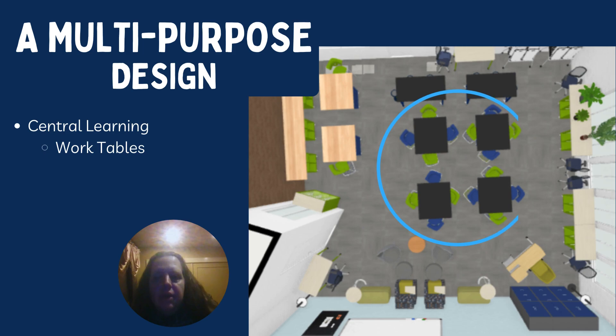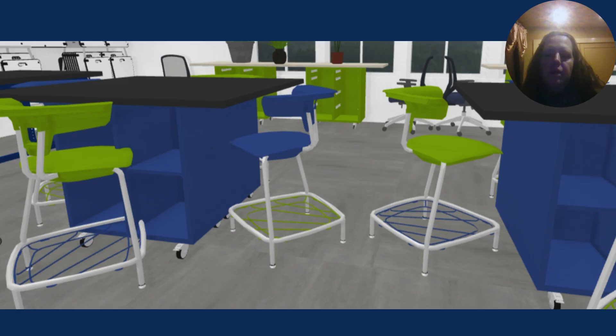The central learning work tables will be a great space for group work during STEM activities. There is also storage underneath the work tables. Students had expressed a need and a want to have spots to store their projects while working on them. Here you can see the storage that will be afforded by using the Ruckus work tables. Students were really excited that they would have a safe spot to stow their work, and it would be safe for the next time they got to class.